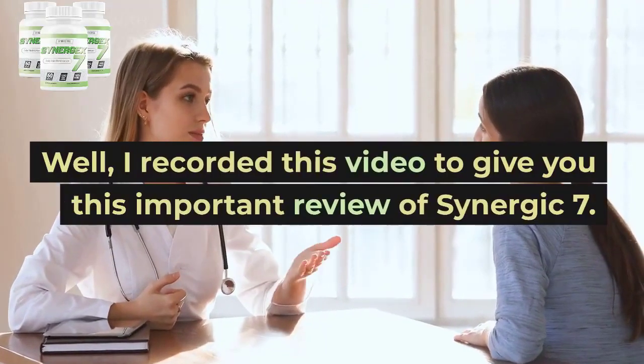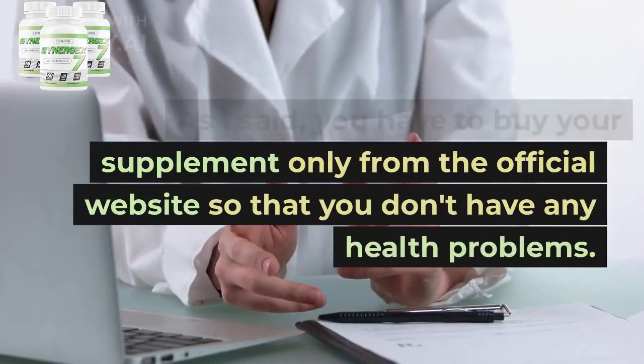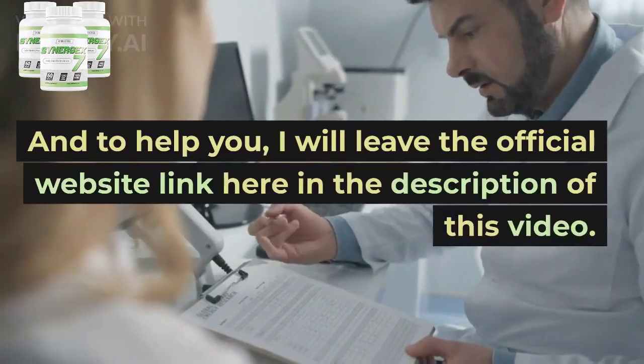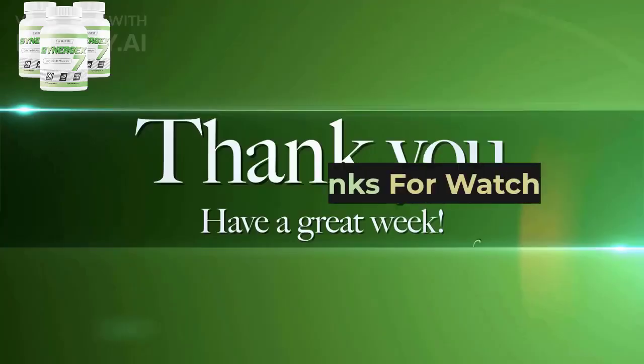I recorded this video to give you this important review of Synergic 7. As I said, you have to buy your supplement only from the official website so that you don't have any health problems. I will leave the official website link in the description of this video. I really hope you get great results.